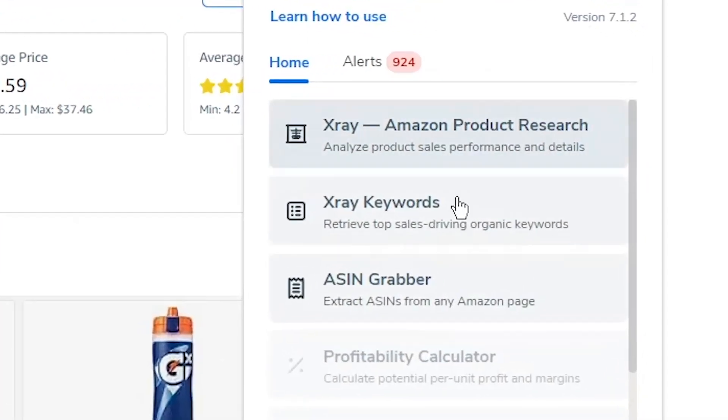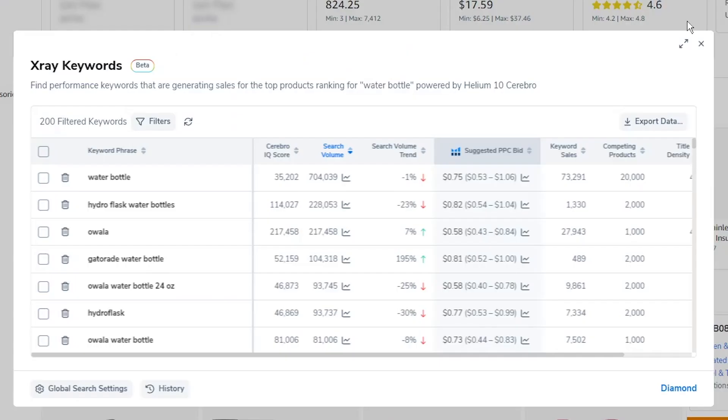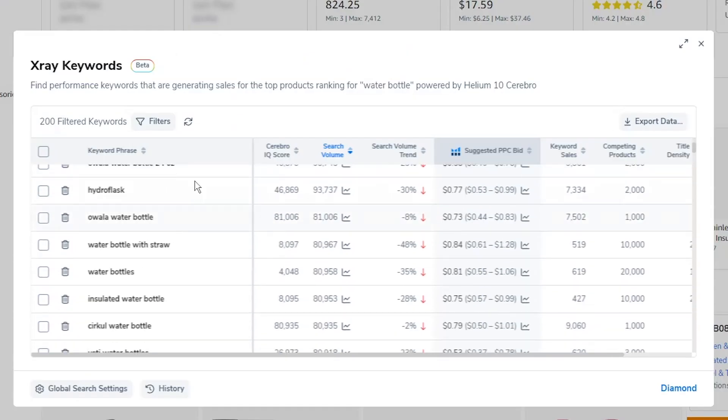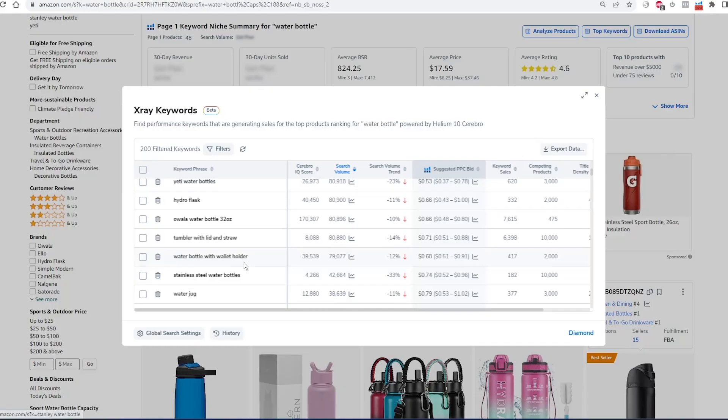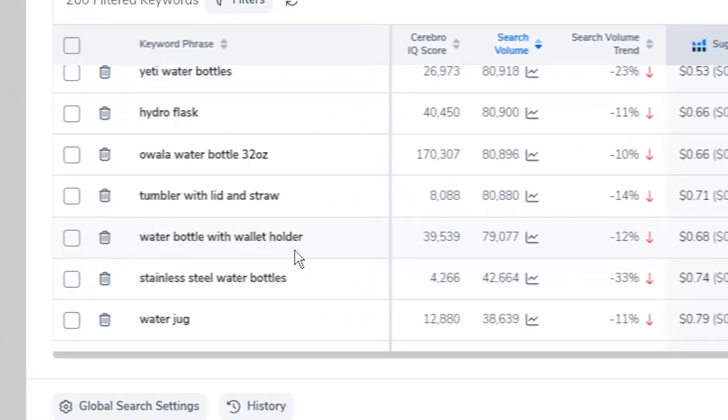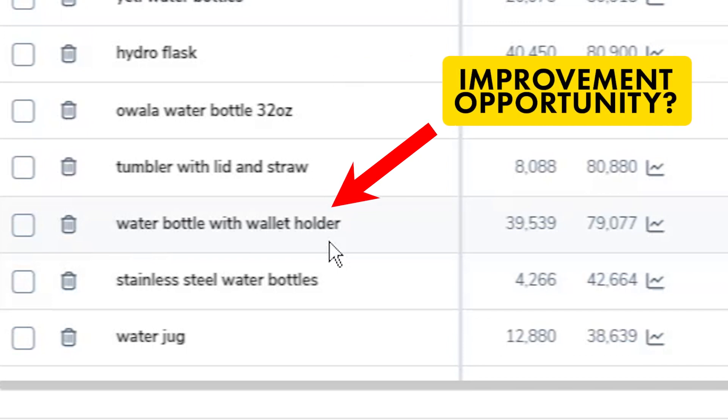Another great tool within Helium 10's Chrome extension is X-Ray Keywords, which is relatively new — it was introduced last year or so. It tells you all of the phrases that Amazon customers are using right now to find the product that you've just searched for. When you're doing product research, that is so useful because it can give you clues on ways to improve the product, and it also helps you understand the type of keywords to use in your listing, which is really helpful for your search engine optimization, or SEO.